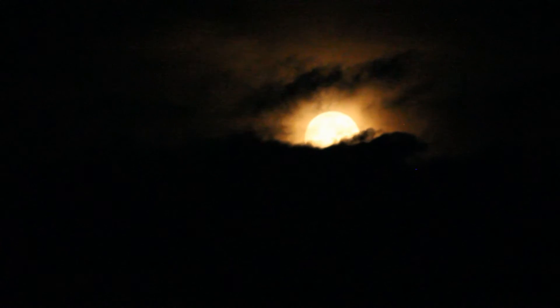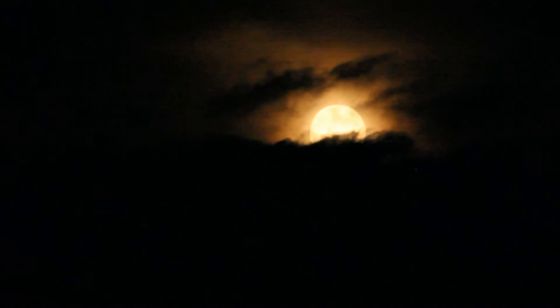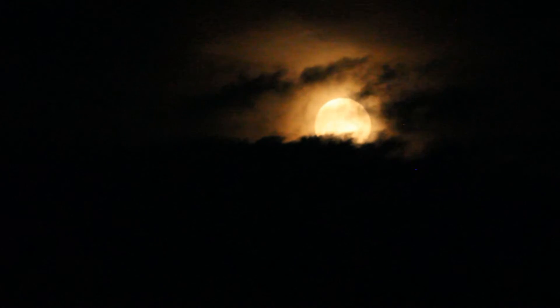It is called the harvest moon because it is so bright that farmers continue their harvest of crops well after the sunset. This must have been quite a night before the invention of electric bulbs.